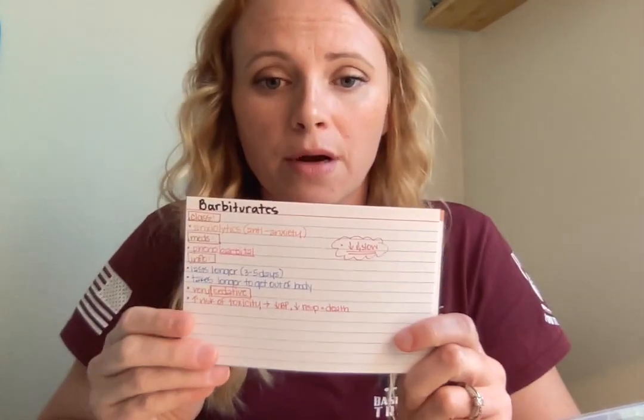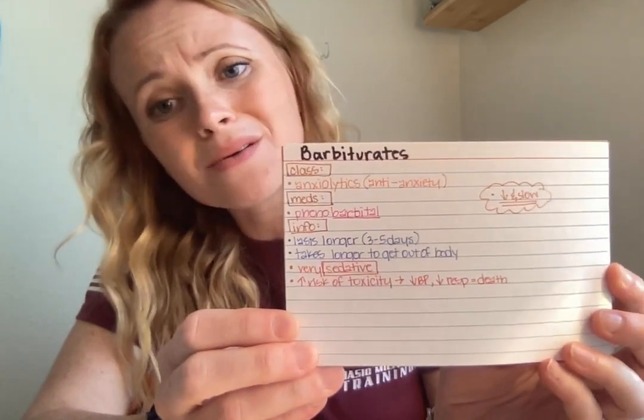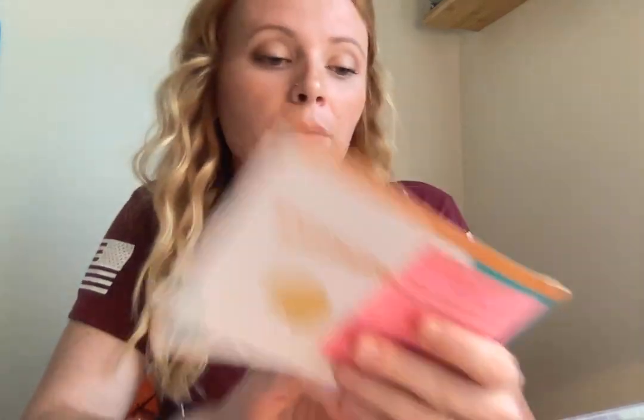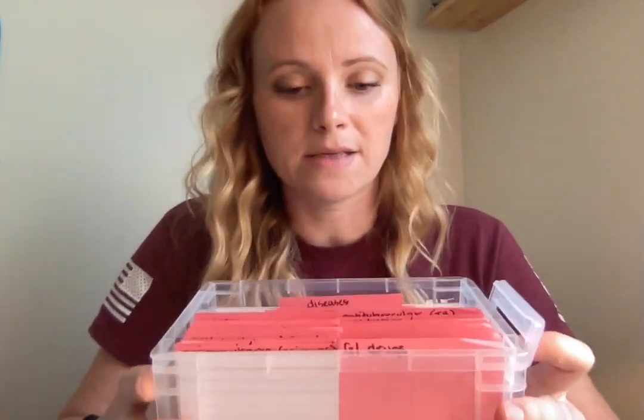I would cut out sticky notes and add them to the back of cards. I also color-coded things. For medications not in her flashcard set that were important — like barbiturates — I would write my own cards with class, meds, and info. If you're like me, keep your cards looking the same: use the same color, box things in — it just makes your brain work better.